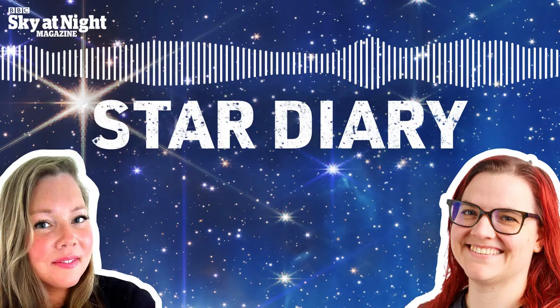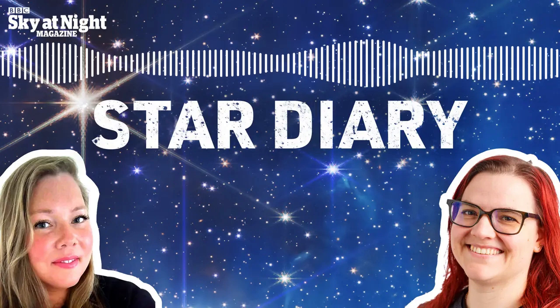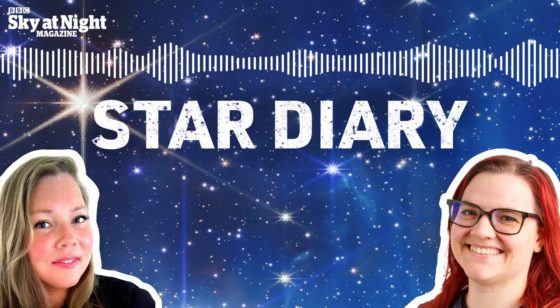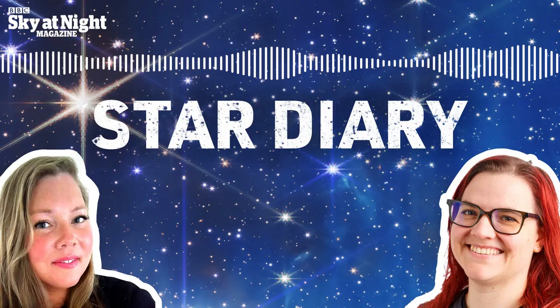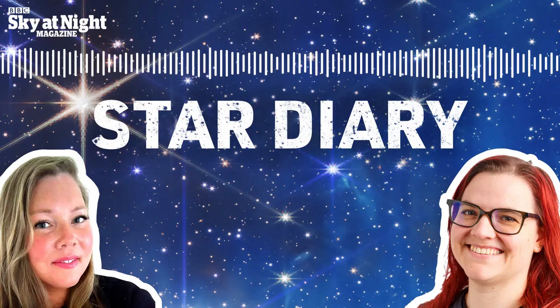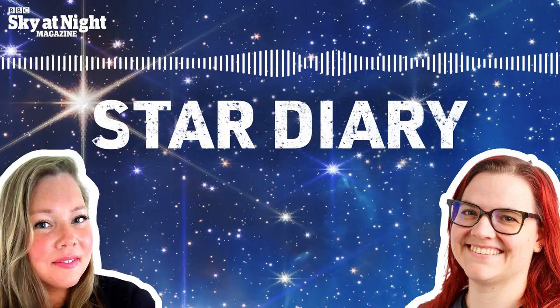Greetings listeners, and welcome to Star Diary, a weekly guide to the best things to see in the Northern Hemisphere's night sky. As we're based here in the UK, all times are in BST. In this episode, we'll be covering the coming week from the 28th of April to the 4th of May. I'm Features Editor Ezzie Pearson, and I'm joined this week by astronomy writer Katrin Rayner.